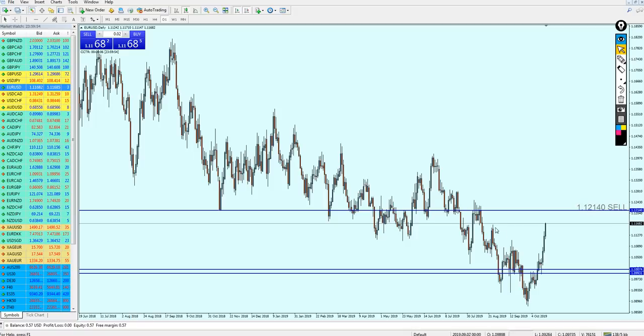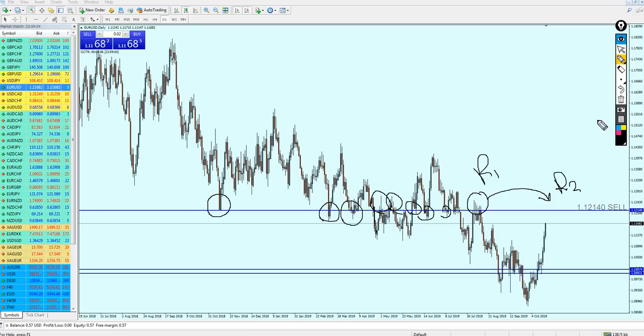We can start selling the EURUSD right on this level because if we follow the chart, we can see that 1.12140 was a strong support level in the past with many attempts. After the breakout, remember we are on the daily candles, it was also a strong resistance. Again it became a previous support and now it's become a new resistance level with attempt number one. We can look for the sell on resistance attempt number two. In general I believe the EURUSD is actually reversing at this point and it's not going to hold for long.